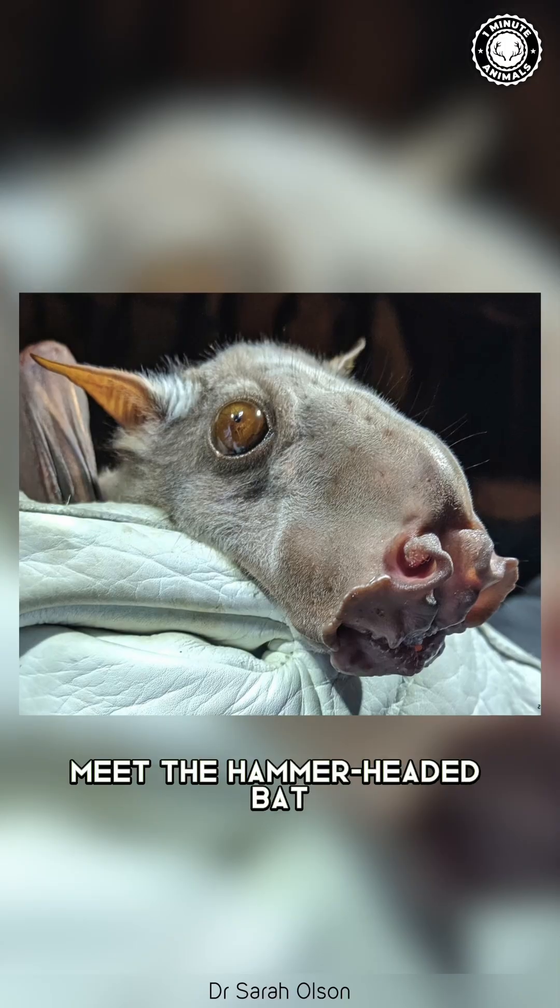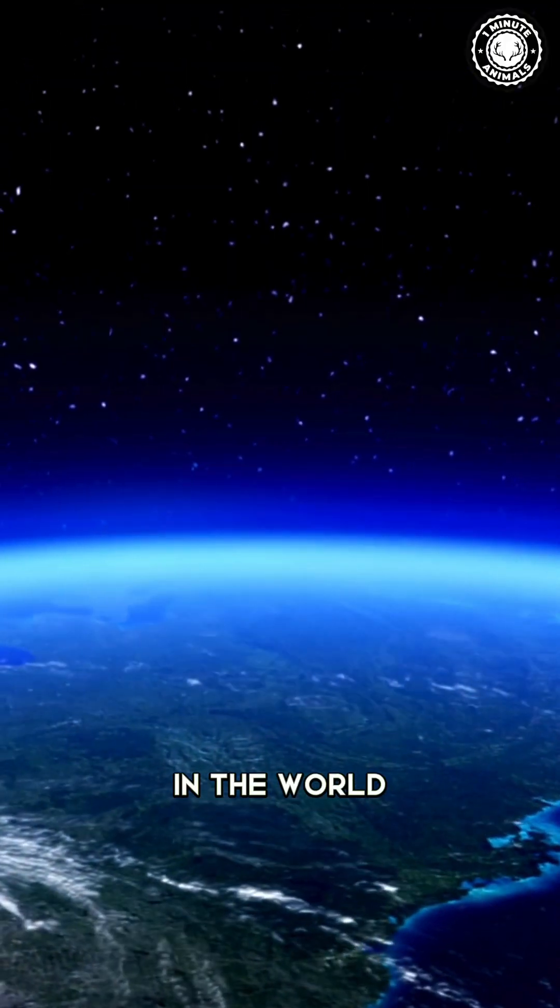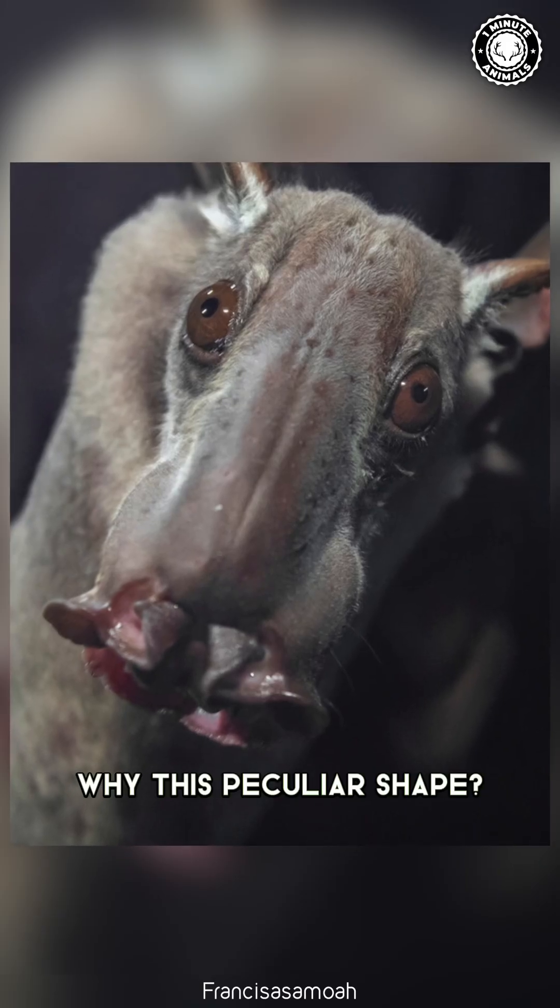Have you ever seen this creature? Meet the hammer-headed bat, one of the biggest bats in the world. You might wonder, why this peculiar shape?